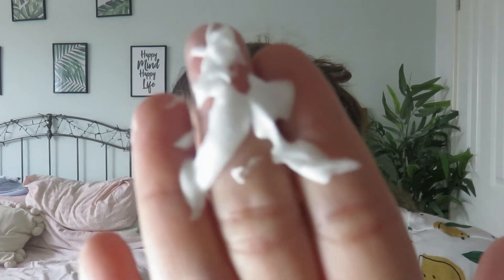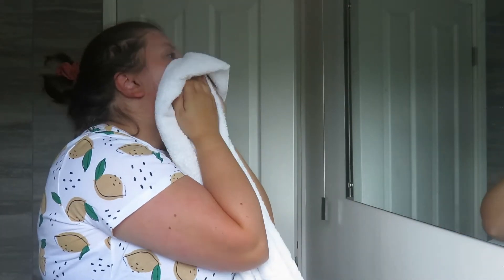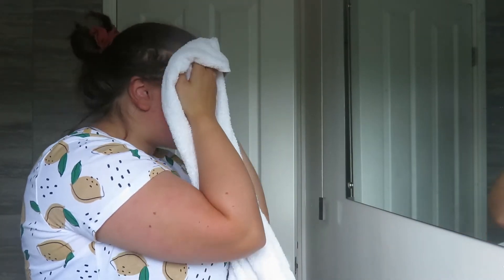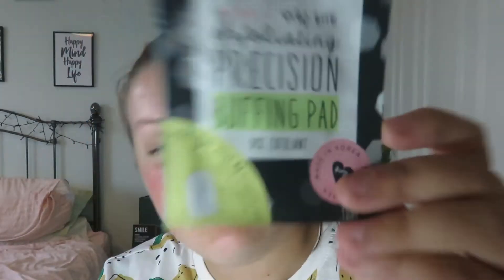So now I'm going to do step one — the foaming face wash. I guess I put it on and then just wash it off. Oh, why is it that color? White — I didn't really think it'd be white, I thought it'd be clear. Apparently it's a bubbling formula, so I'm going to wet my face and use this now. And then I washed all that off, so now I'm going to try step two — the precision buffing pad. I've never tried one of these before.